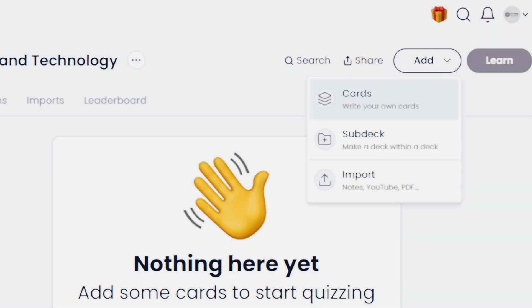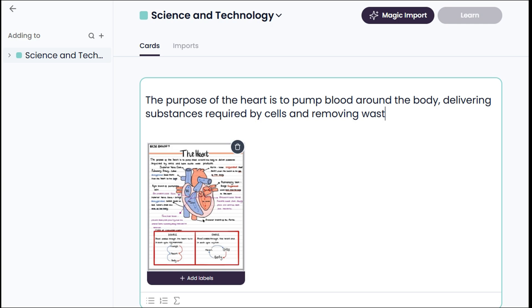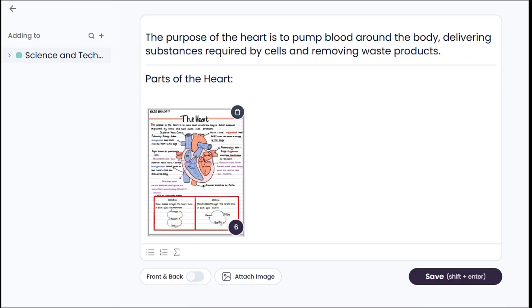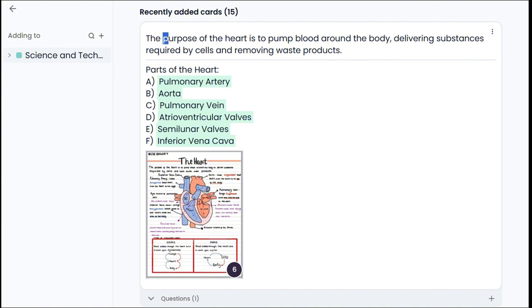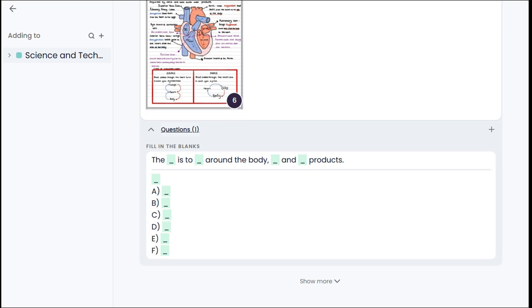Let's begin with our card. We can attach an image here, so I'm adding a photo of a note I'm going to study. Then I'll type what the note is about and label it with the key terms I need to review. Click Save, and now we have our first card. Gizmo automatically highlights the labels I added on the photo, and I can highlight other important terms too. To remove a highlight, just swipe from right to left. All these labels and highlights will be used by Gizmo to create quizzes, helping us learn faster and more effectively.